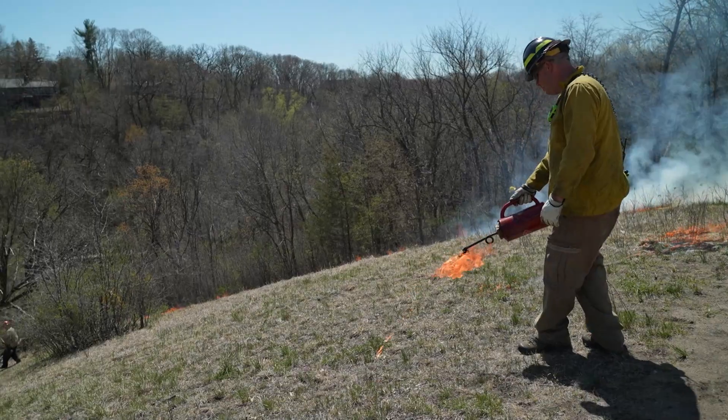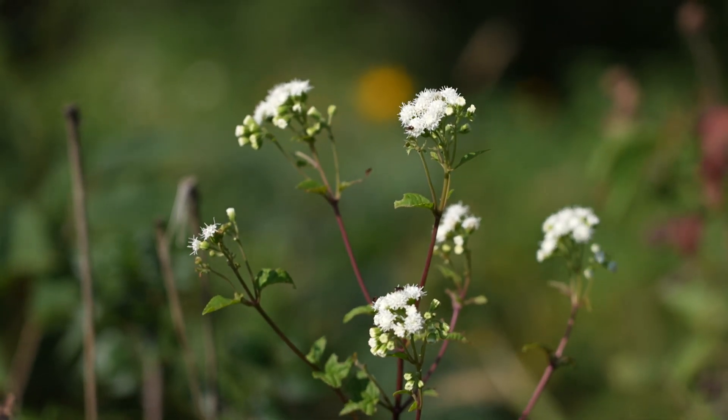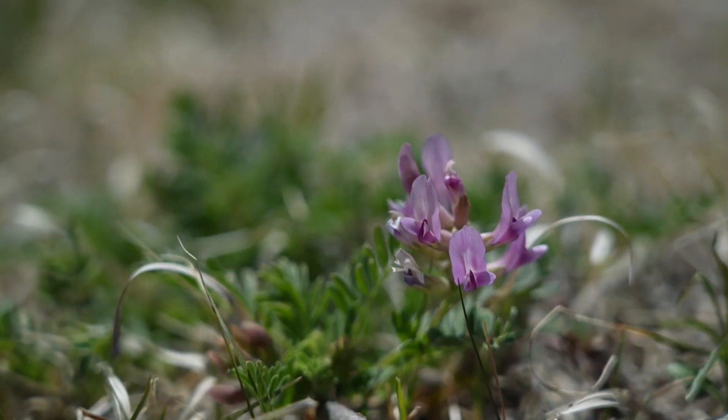And if you do come out here to look at those blooms, please stay on the trails. There's a lot of damage that can be done if you stray from the trails and trample this fresh ground.